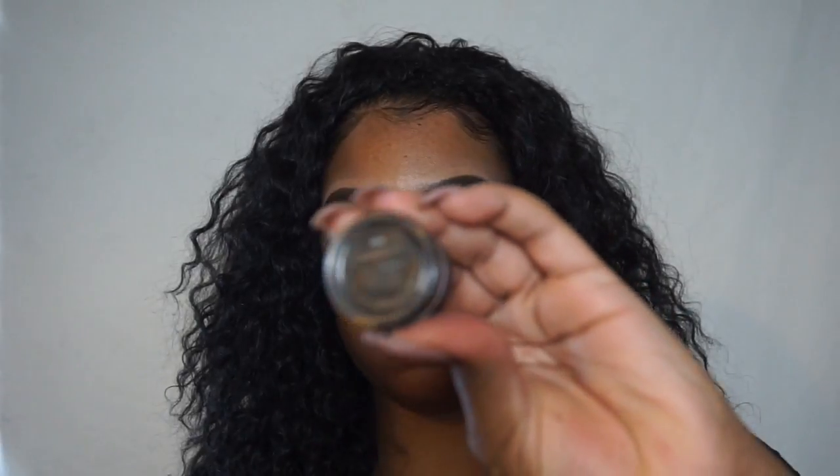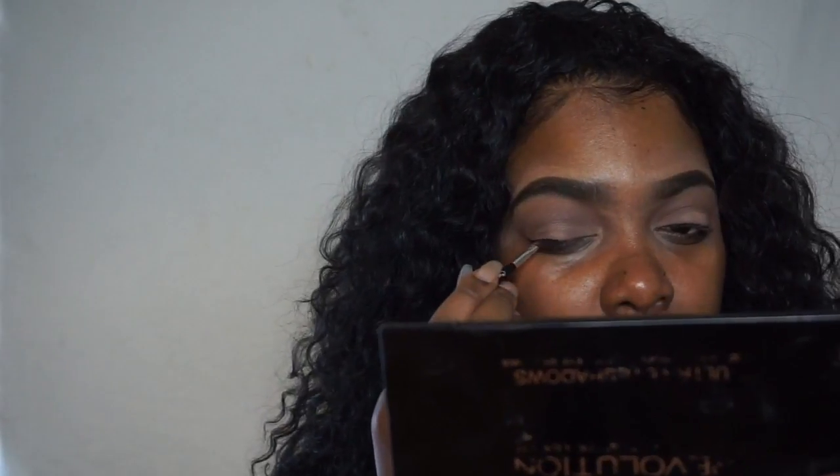And we're basically done with eyeshadow. Now I'm going in with my MAC Black Track cream eyeliner using an angle brush. I'm going to create a kind of baby wing liner, nothing too dramatic, and I'm going to do that on both eyes.